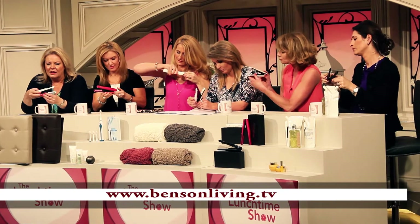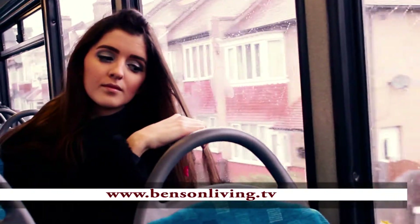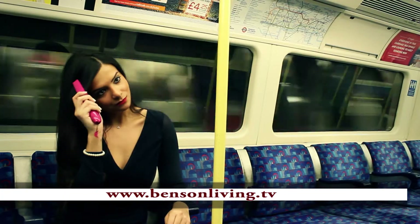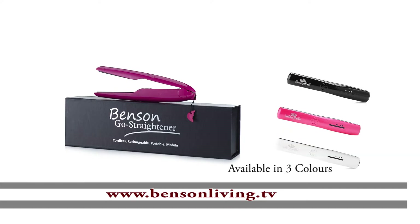The Benson Go Straightener — you can see that. Kenneth Benson, the inventor. The Benson Go Straightener: a rechargeable, mobile and portable hair straightener that allows you to keep that hair looking great whilst on the go. It comes enclosed with a velvet heat-resistant pouch, a USB charger and a rechargeable battery. Visit www.bensomliving.tv.